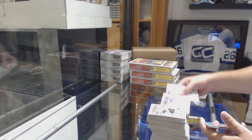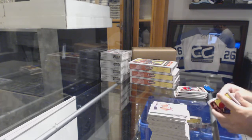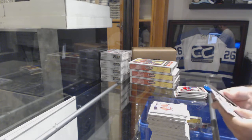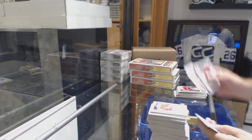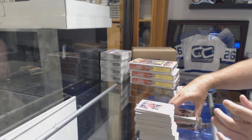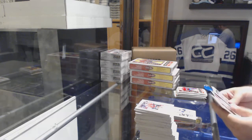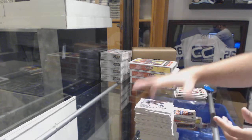We've got an Oliver Bjorkstrand numbered to 100 for the Blue Jackets. Marquee rookie of Travis Dermott for the Maple Leafs, and a silver base of Andrew Kopp for the Jets. Matthew Highmore marquee rookie for the Chicago Blackhawks, and a Ryan Nugent Hopkins mini for the Oilers.